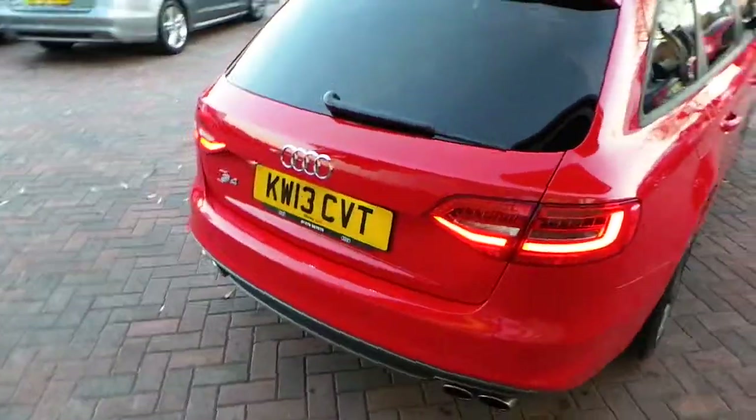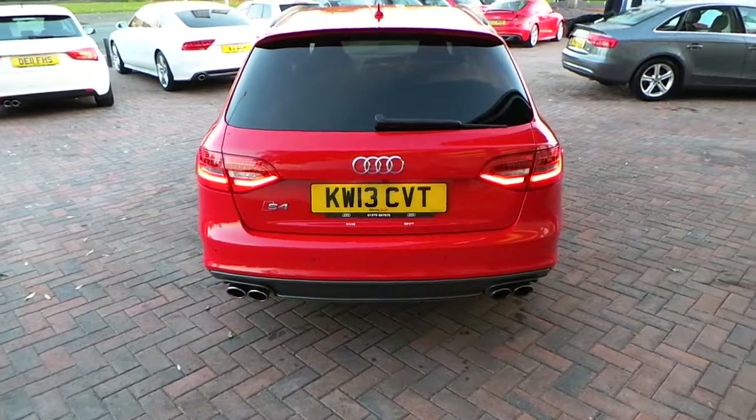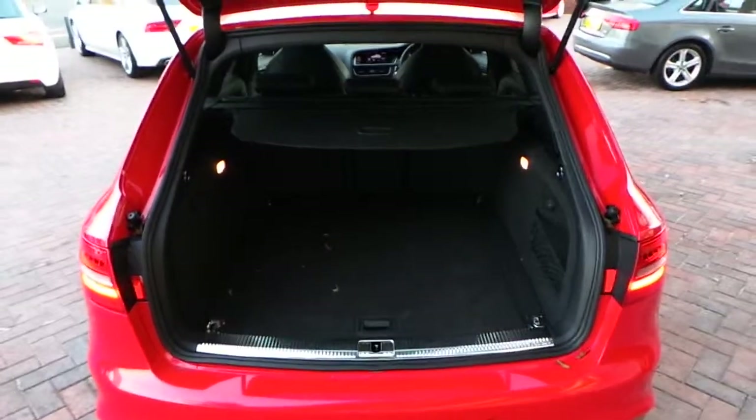Moving around to the back of the car, it has LED rear lights as well and also quad exhaust pipes on the S4. There's plenty of room in the boot.